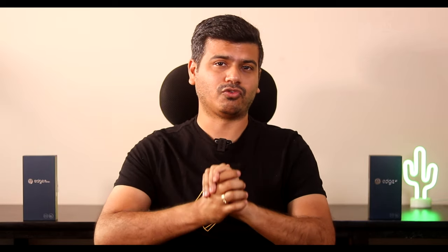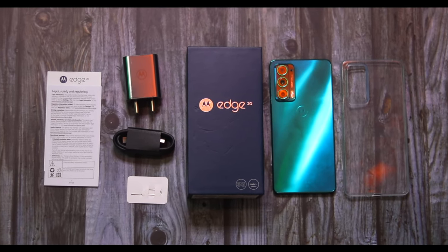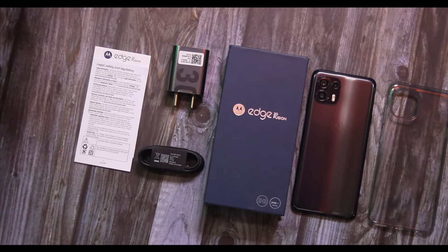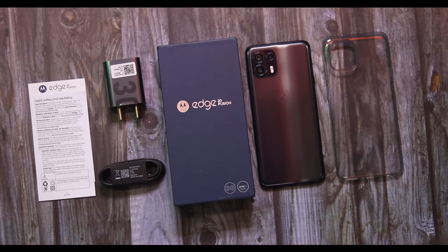In the box you get the Motorola H20 smartphone, a Turbo Power 30-watt charger, USB Type-C cable, guides, SIM tool, and a protective case. The H20 Fusion box similarly includes the Motorola H20 Fusion smartphone, Turbo Power 30-watt charger, USB Type-C cable, guides, SIM tool, and a protective case.